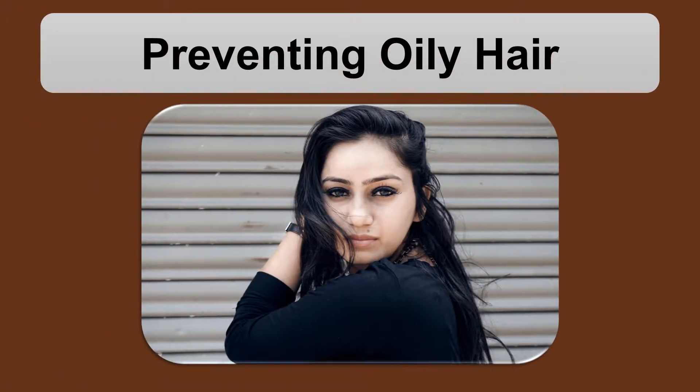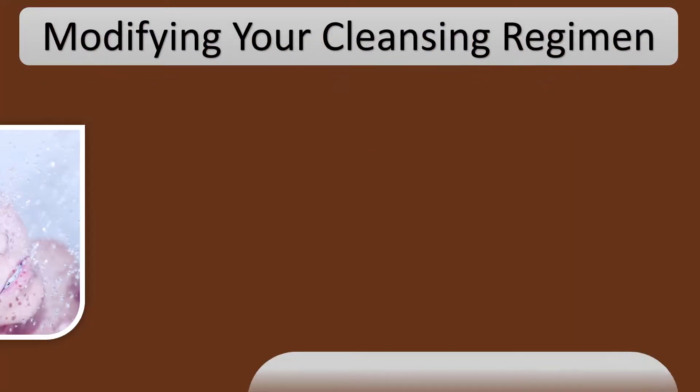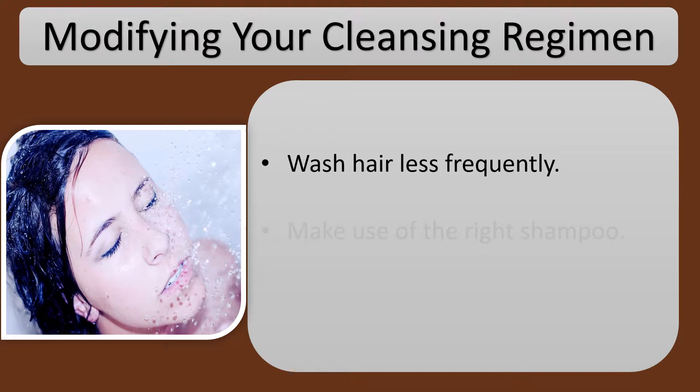Preventing oily hair. Modifying your cleansing regimen: wash hair less frequently.